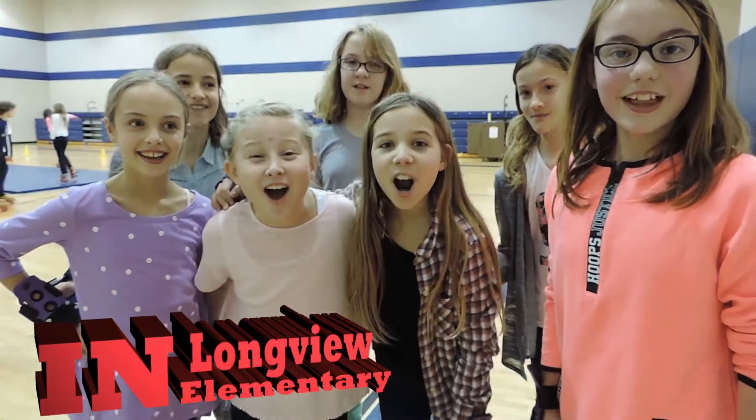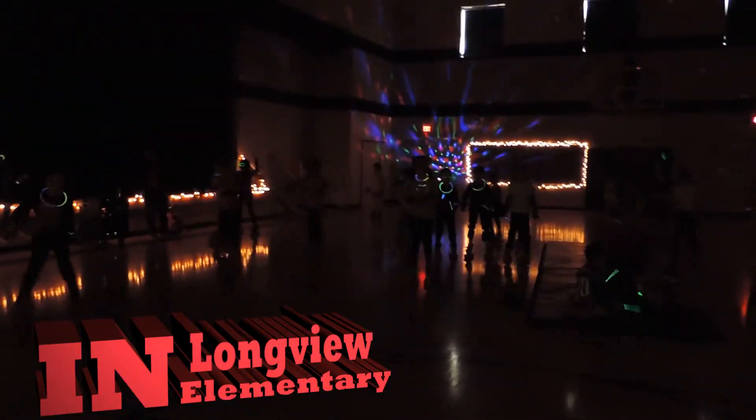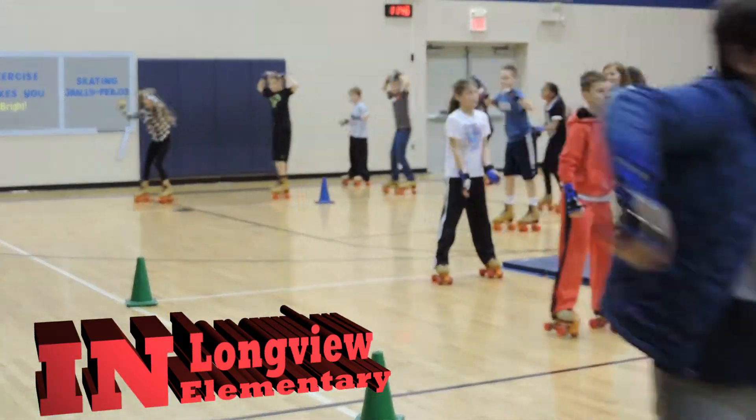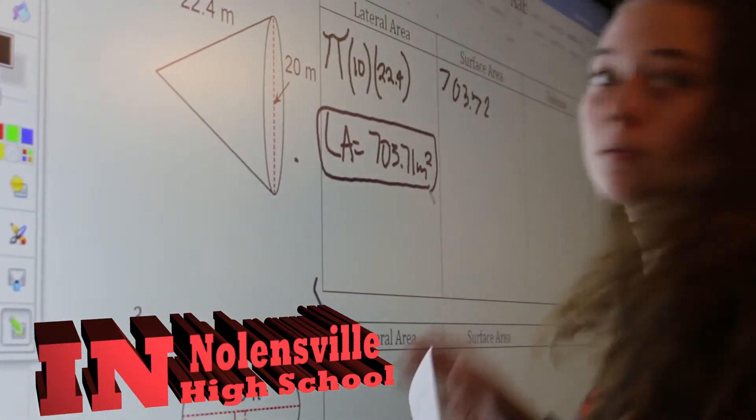We're skating at Longview! Woohoo! Today in Geometry we learned how to find the area of different geometric shapes using formulas.